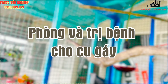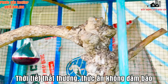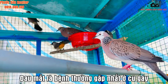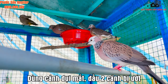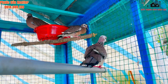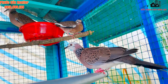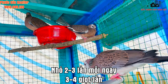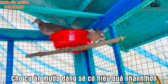Phòng bệnh và trị bệnh cho chim cu gáy: thời tiết thay đổi thất thường hay thức ăn không đảm bảo là những nguyên nhân khiến cu gáy giảm sức đề kháng và hay mắc bệnh. Bệnh đau mắt là bệnh thường gặp nhất ở chim cu gáy; dấu hiệu nhận biết là dùng cánh để dụi mắt hoặc cánh bị ướt. Để điều trị, bạn có thể đập dập quả mướp đắng rồi vắt lấy nước nhỏ vào mắt chim, thực hiện 2-3 lần mỗi ngày, mỗi lần 3-4 giọt; cho chim ăn luôn mướp đắng sẽ cho hiệu quả nhanh nhất.